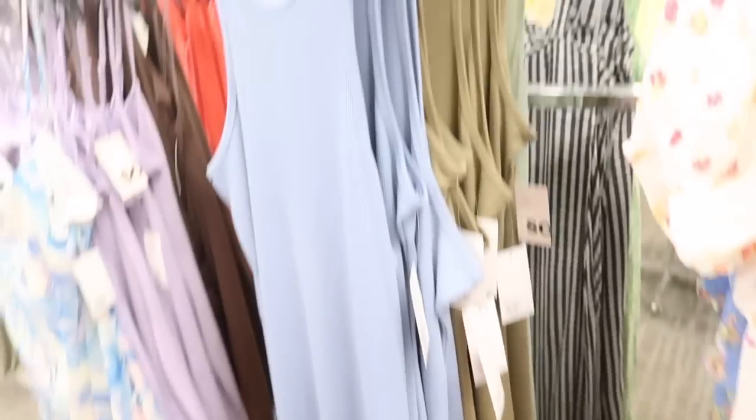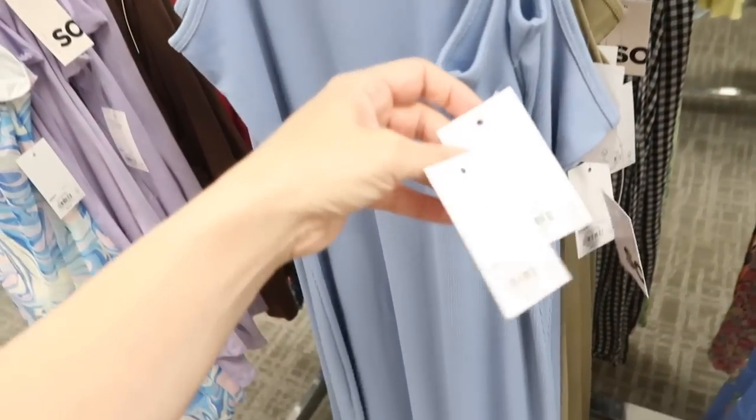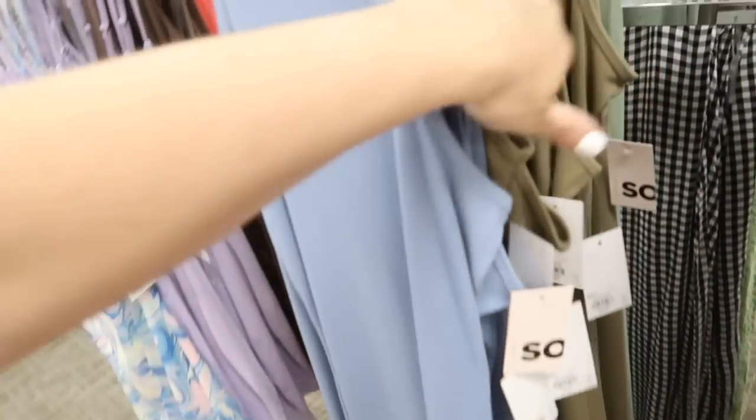New ribbed maxi length dresses from Sew — these have that higher neckline, sleeveless, fitted through the body. Same fit in the back. These are normally $36, on sale for $24.99. Comes in the blue and also the olive.